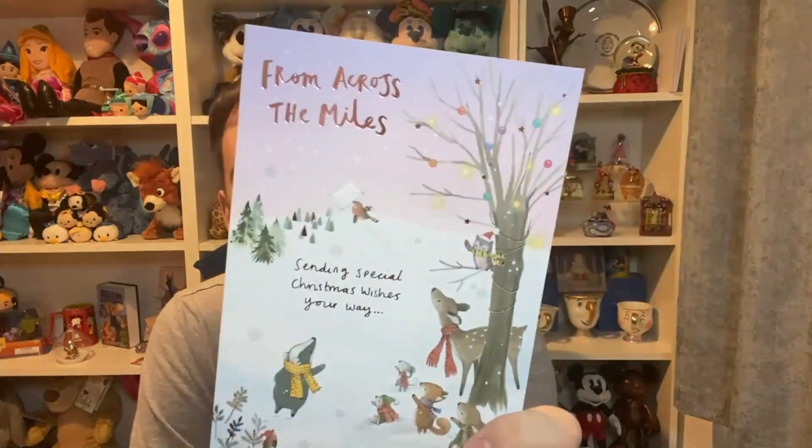I also have one from my friend Sally — 'Across the Miles' — very cute. Sally also sent me a small present, not wrapped up so I do know what it is. I'm going to get to that at the end of the video because I've got a small Primark haul which I'm going to throw into this welcome to Vlogmas video.